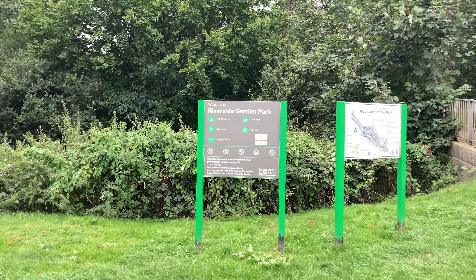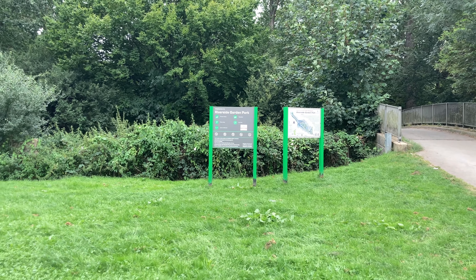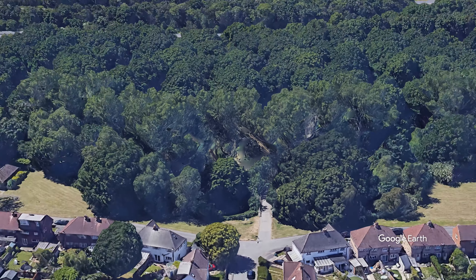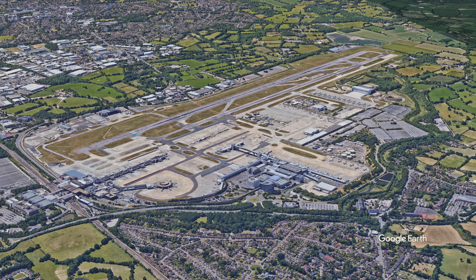We are starting today at Riverside Garden Park Hawley, which is a lovely little park albeit right next to Gatwick Airport. But that's not where the interesting part of the walk starts, so I think we will probably start off with a little montage.